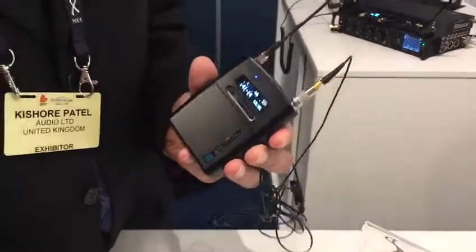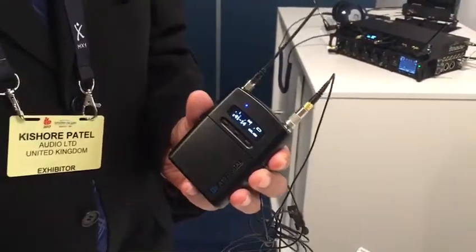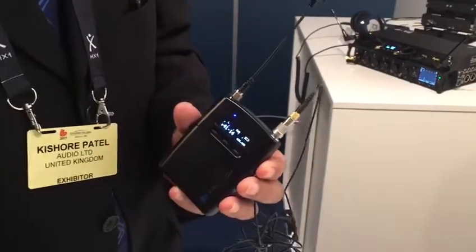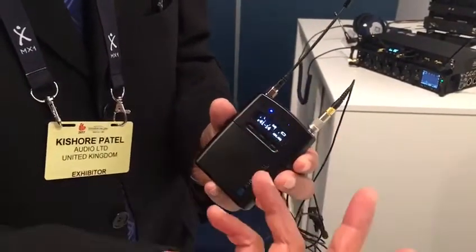We're showing the new A10 at IVC this year. A lot of new features, and the reason for bringing out the A10 was that people wanted a dual channel receiver.